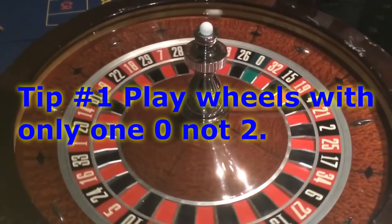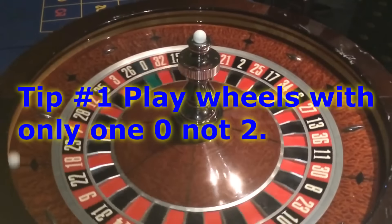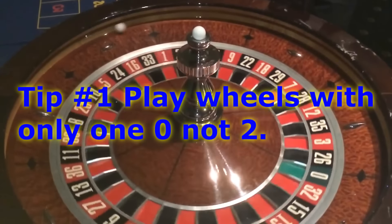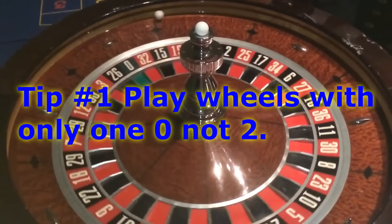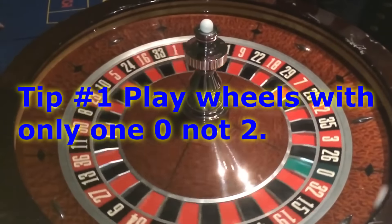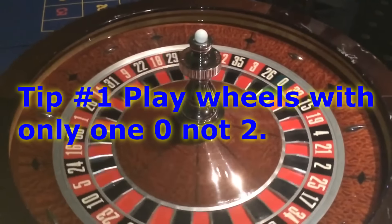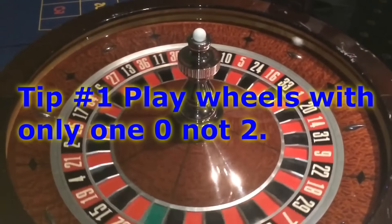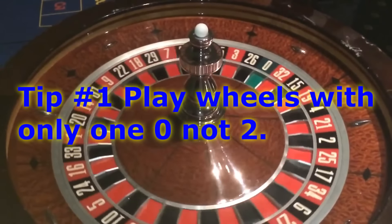Tip number one is to only play a roulette wheel with one zero. If you play the wheels with two zeros, it might not seem like a big difference, but over time it's a big advantage for the casino. With one zero on the wheel, the house has a 2.7% advantage over you. With two zeros on the wheel, you're up to 5.2%.